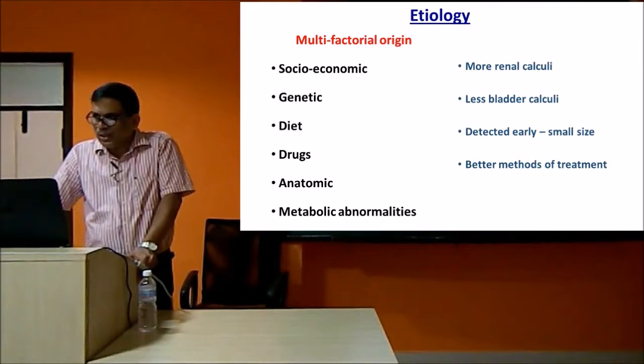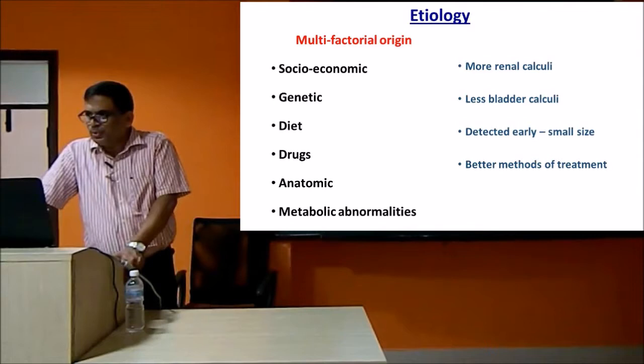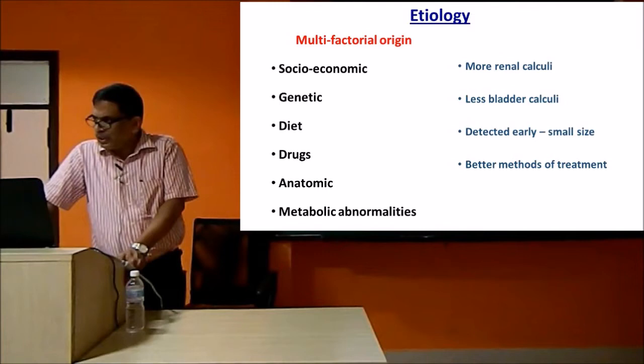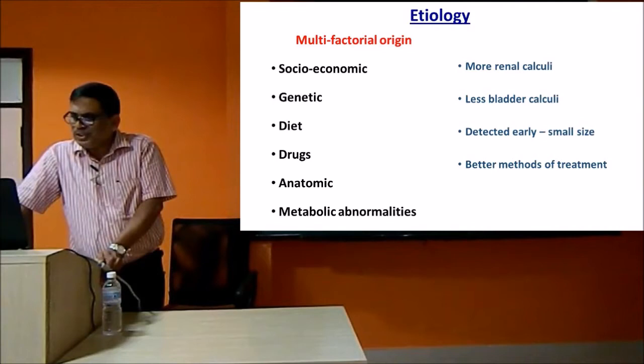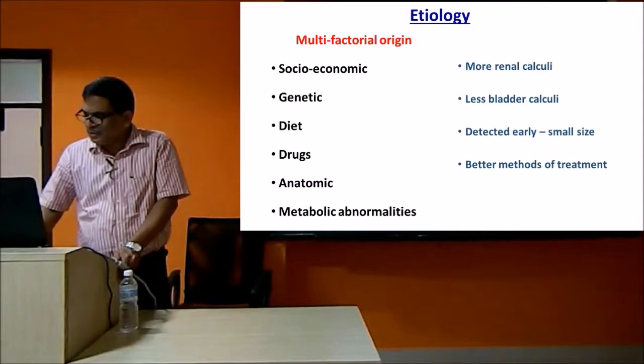Treatment is also different now. There are genetic factors, a lot of drugs which produce stones, dietary factors, and anatomical abnormalities which form stones. In olden days, people with anatomical abnormalities used to die. Nowadays we are identifying more and more metabolic abnormalities in stone disease, which helps in pharmacological manipulation to reduce stone disease. From the open-and-run scenario, we are now getting smaller stones and better methods of treatment including drugs and surgical treatment.